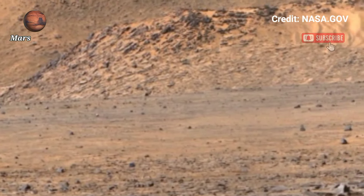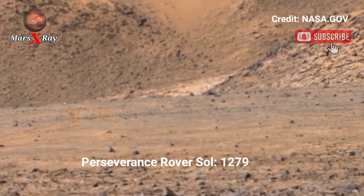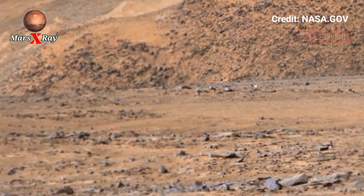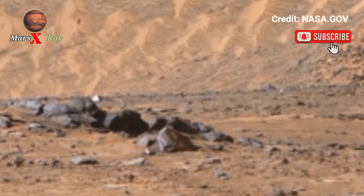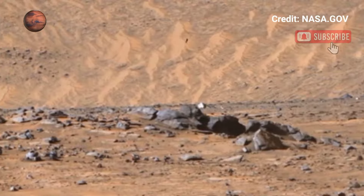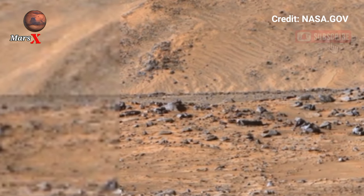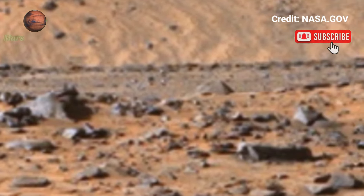Hi guys, welcome back to our YouTube channel Mars X-ray. NASA's Mars Perseverance Rover Sol 1279 takes a ritual journey across Mars with our newest panoramic shots. Located in its incredible landscape, showcasing its raw and untouched beauty — from rugged cliffs to smooth desert-like plains, the red planet comes alive in these detailed images. Witness the future of space exploration in high definition.